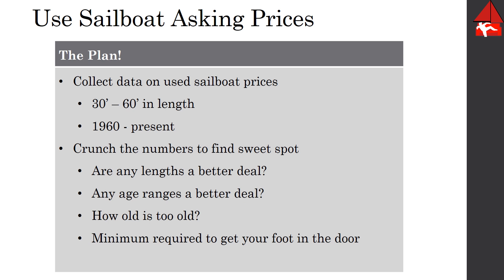What is the most economical length of boat to buy? What's the most economical age of a boat to buy? And how old is too old money-wise? At a certain point boats start to appreciate instead of depreciate because they're considered antiques. And finally, what is the minimum amount of money you would need to get your foot in the door for a used cruising boat?